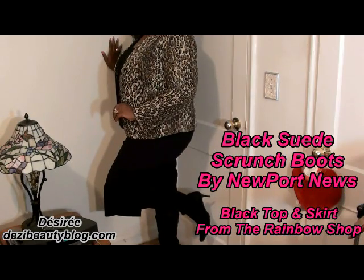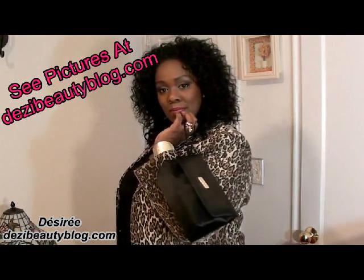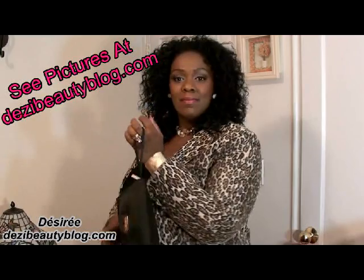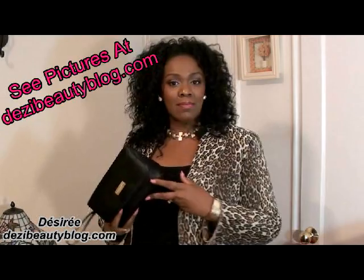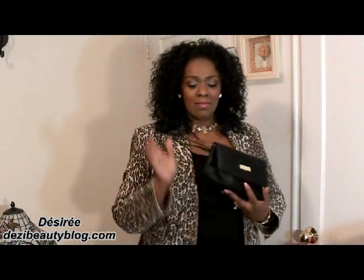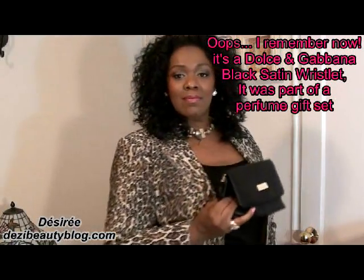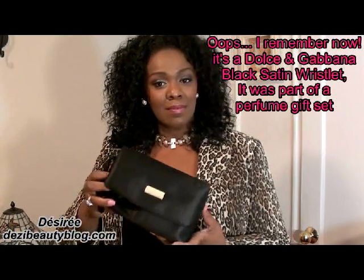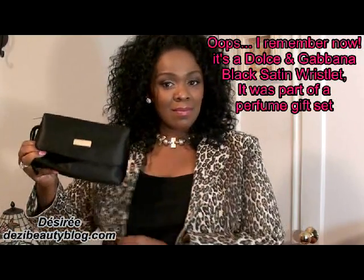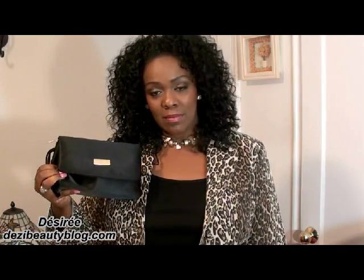I picked up the boots from Newport News along with the outfit. I just carried a simple wristlet — it's a full-size wristlet I picked up at Macy's. Inside was a cologne set, and ever since then I've been using the wristlet as my evening bag. It's made of satin and has a gold tone signature plate on the front, and it goes with a lot of my evening outfits really well.